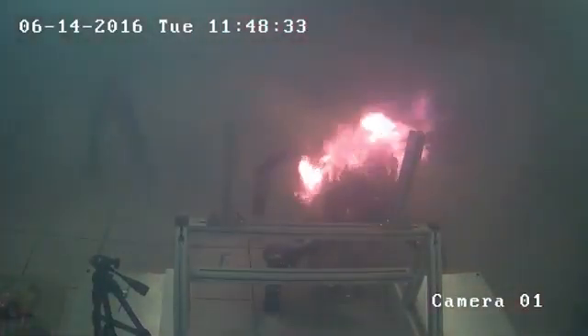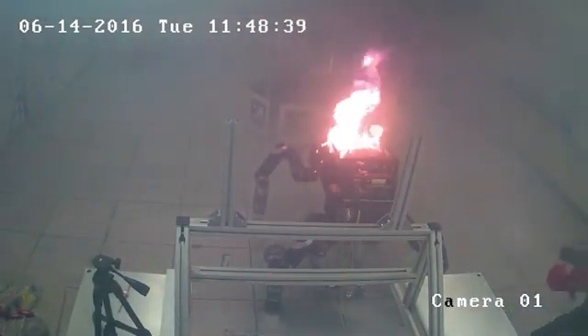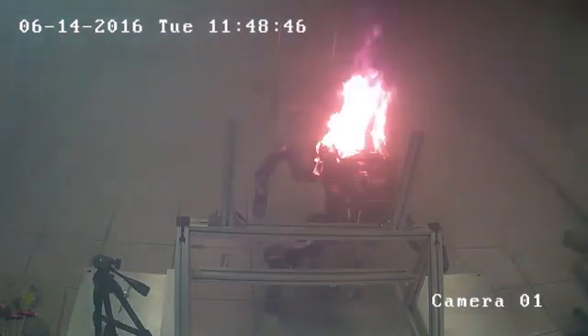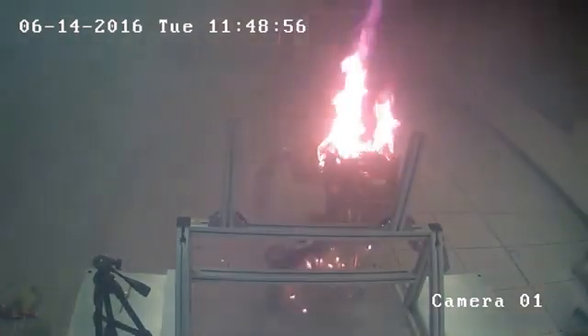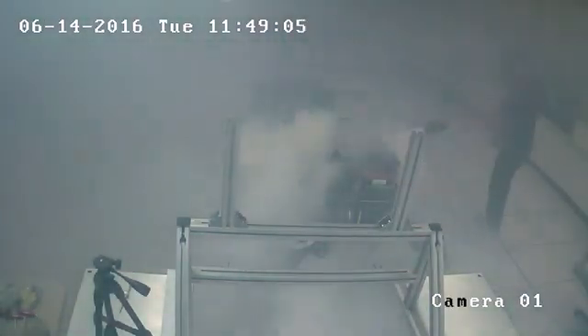An intern from the adjacent laboratory climbed through a window — he was not associated with this project. He used a CO2 fire extinguisher that was available in the area, but as you can see, the CO2 fire extinguisher was not effective in putting out that fire.